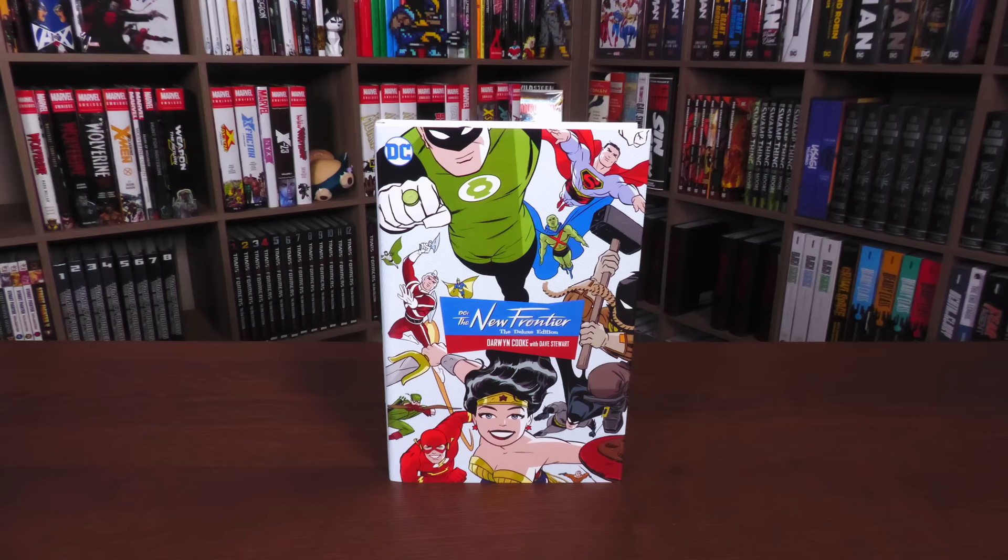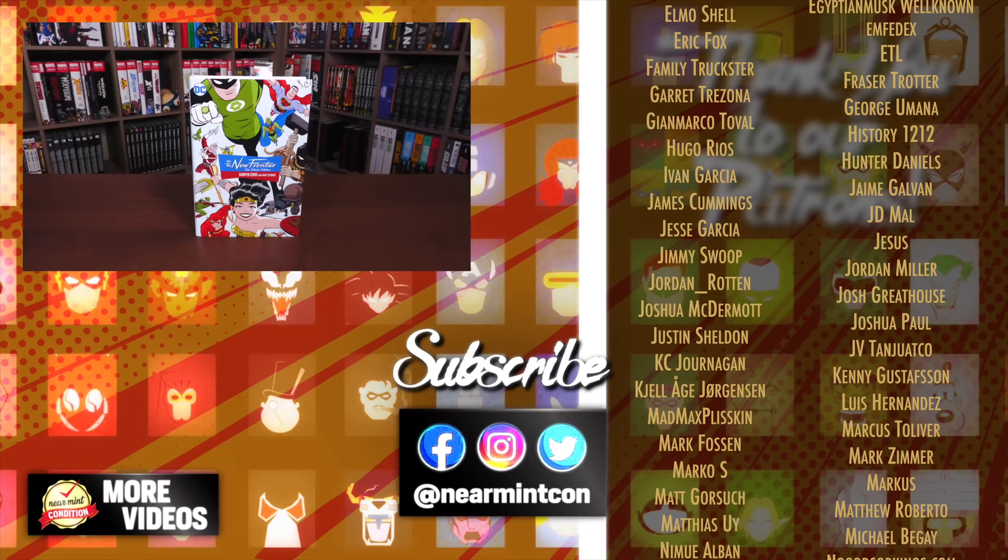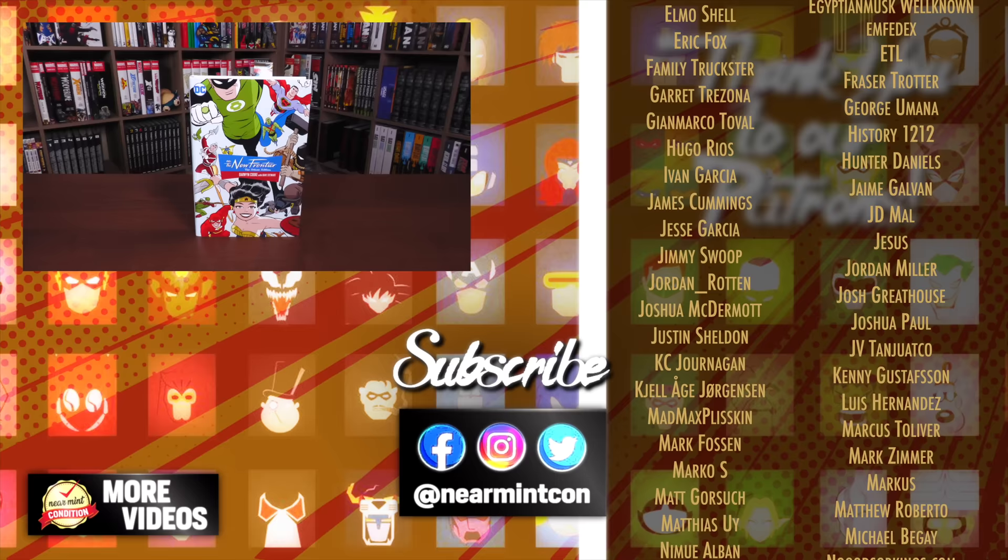That was the content, page count, build, and quick comparison to the Absolute Edition. Let me know in the comments if you've never read this and just picked up the Deluxe Edition going in completely blind — I'm so jealous of that experience. If you have any questions, leave them below. Don't forget to smash that like button. Even if you didn't dig this book — like my wife, who didn't like it that much — leave a comment below as to why. Thank you so much for watching. Stay healthy and safe out there. Much love.